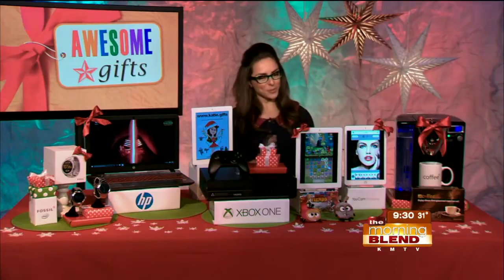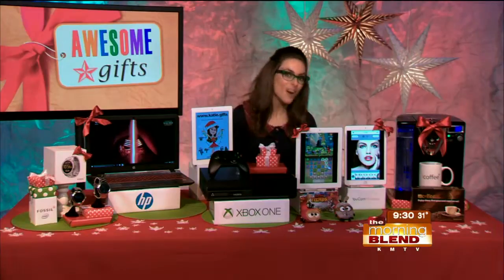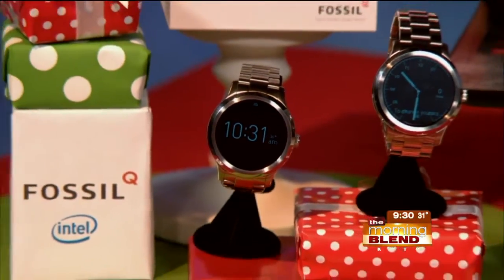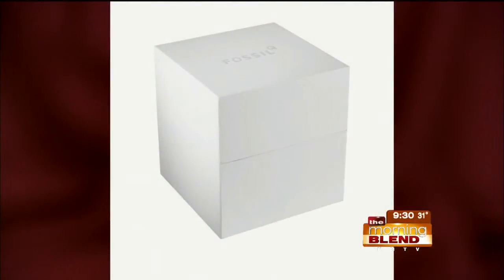In the world of wearables, which will be very popular this holiday season and beyond, let's talk about smartwatches. This is the Fossil Q Founder Watch, powered by Intel, starting at $275. It tracks your activity, connects your favorite apps, alerts you to notifications, and is absolutely gorgeous in terms of changing out that display.